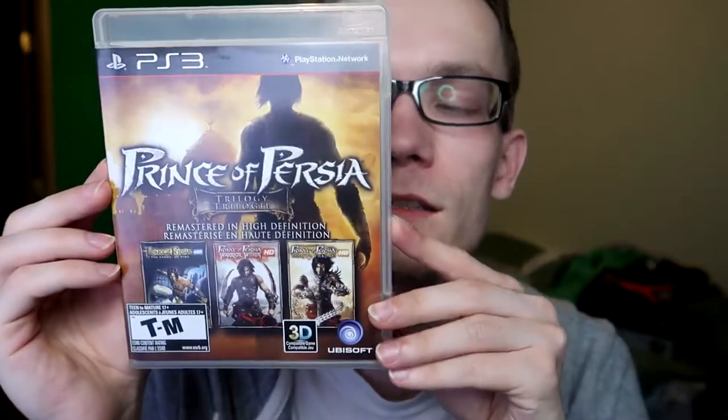Next is PlayStation All-Stars Battle Royale — which is obviously the infamous knockoff of Super Smash Bros. Of course this is not as good as Smash Bros., but I think it was a really fair attempt at making a similar game. It's not a straight-up copy, it's pretty enjoyable — I liked it — and me and my friends had some good times with this.